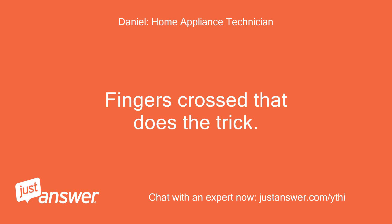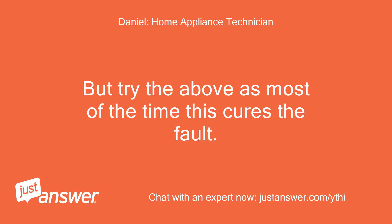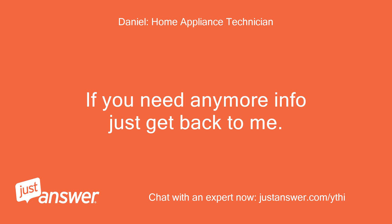Fingers crossed that does the trick. But if you still have the fault then it's more than likely going to need a new dispenser top, as this can be replaced. Try the above as most of the time this cures the fault. If you need any more info just get back to me.